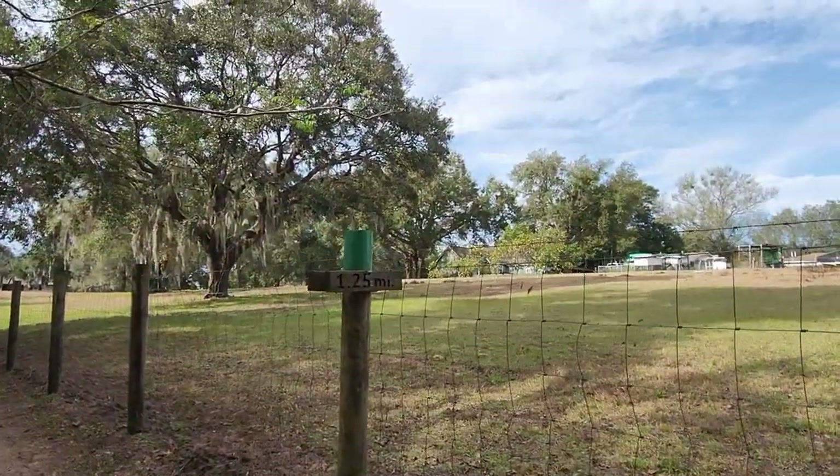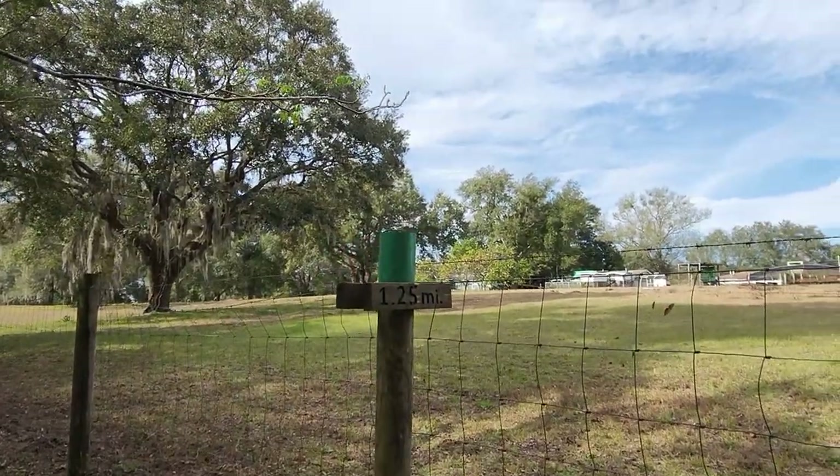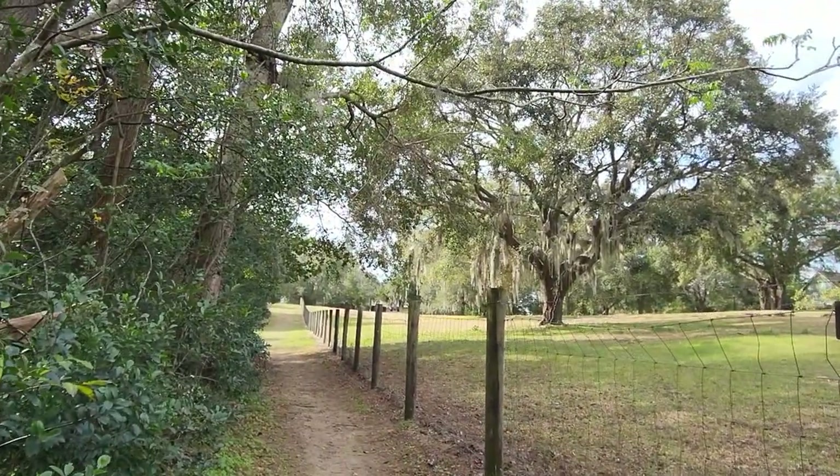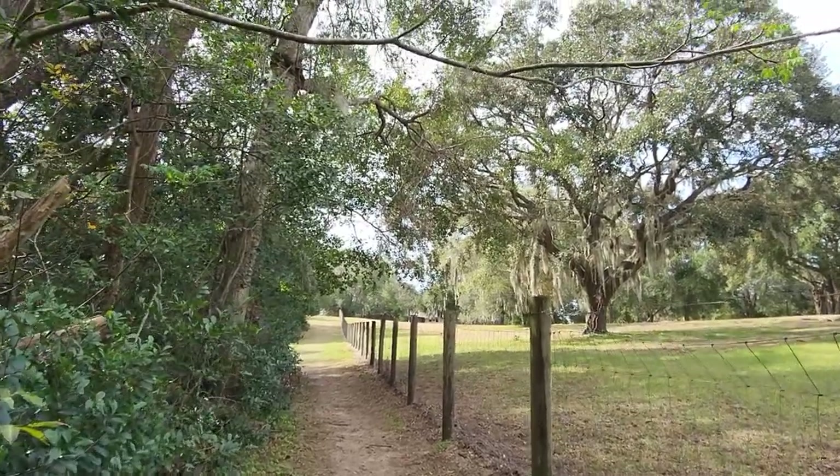We just came out of the woods. It says 1.25 miles — I don't know what that means. Or it means this trail is 1.25 miles. Hopefully it is — that means the trail I'm hoping is 1.25 miles. I need to get some exercise today.